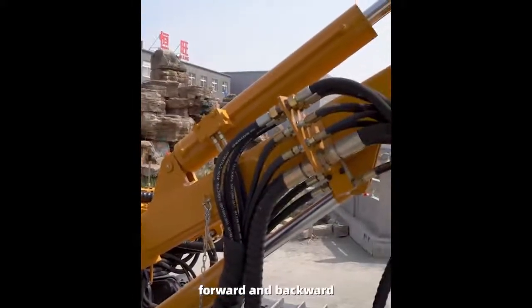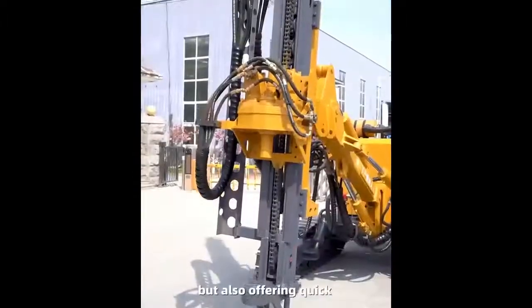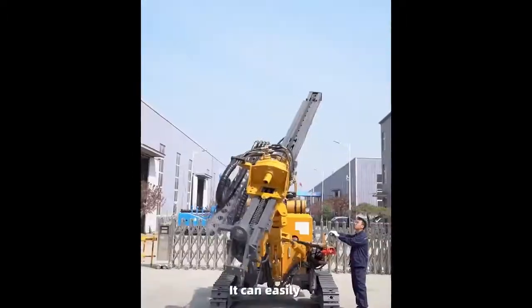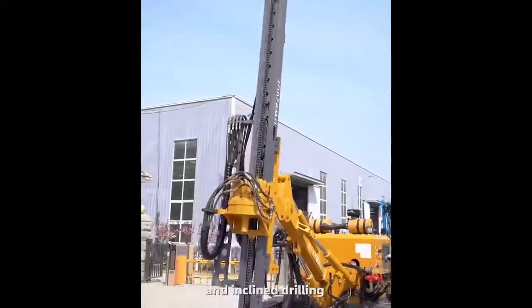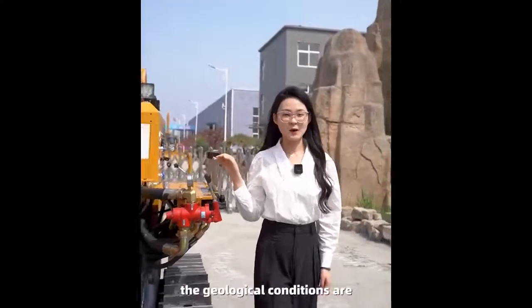Not only providing strong carrying capacity but also offering quick and convenient positioning, it can easily achieve horizontal, vertical, and inclined drilling at various angles.